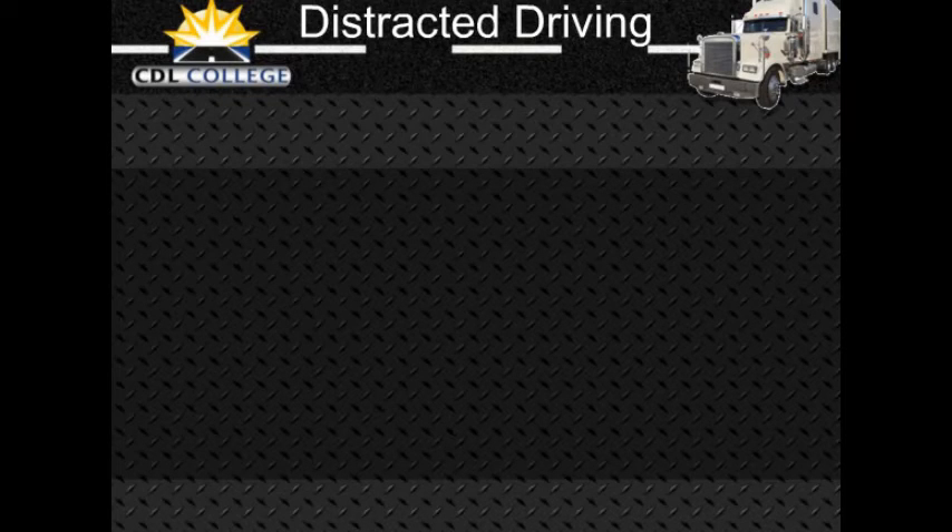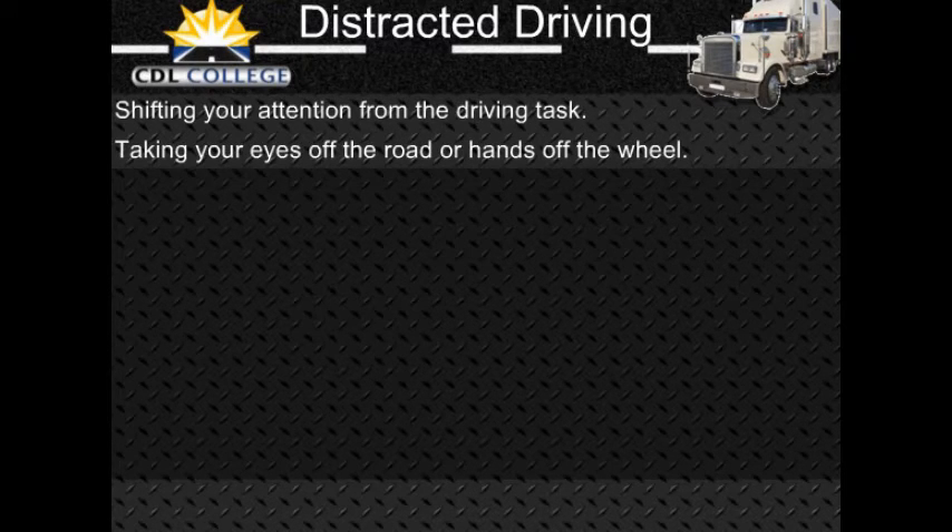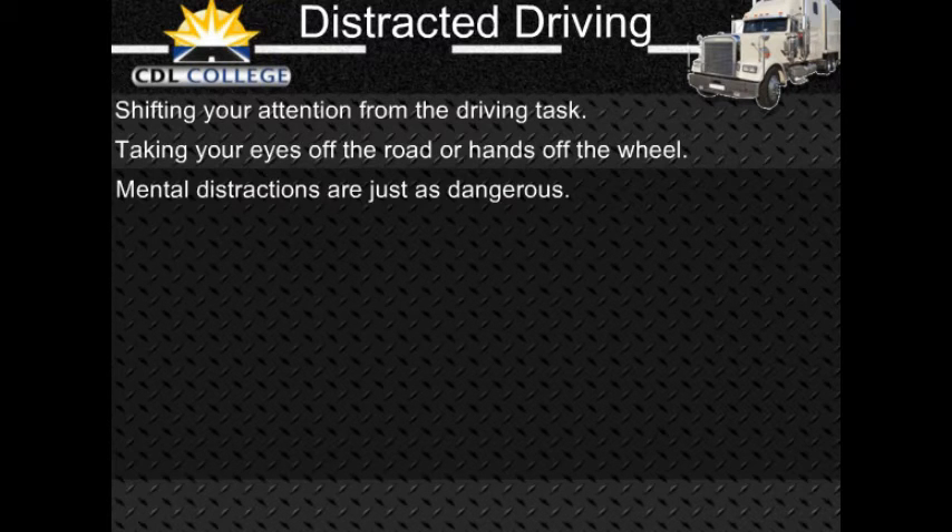Whenever you are driving and your attention is not on the road, you are putting yourself, your passengers, other vehicles, and pedestrians in danger. Distracted driving can result when you perform any activity that may shift your full attention from the driving task. Taking your eyes off the road or hands off the steering wheel presents obvious driving risks. Mental activities that take your mind away from driving are just as dangerous. Your eyes can gaze at objects in the driving scene but fail to see them because your attention is distracted elsewhere.